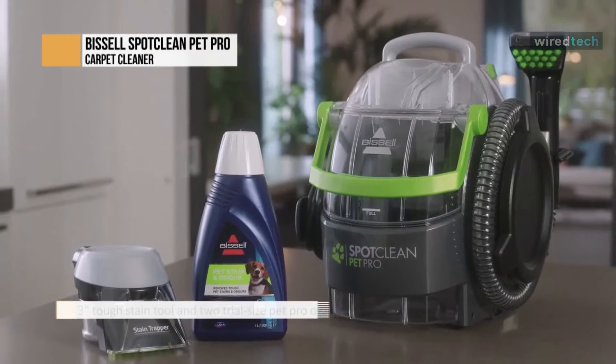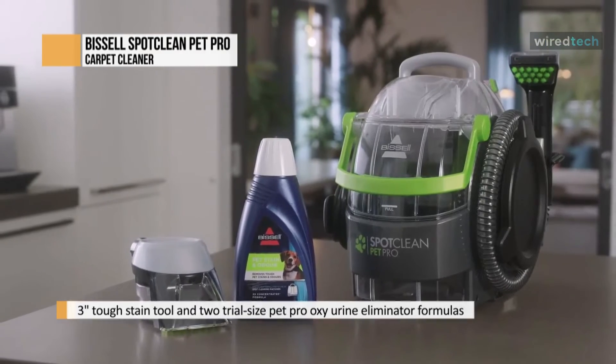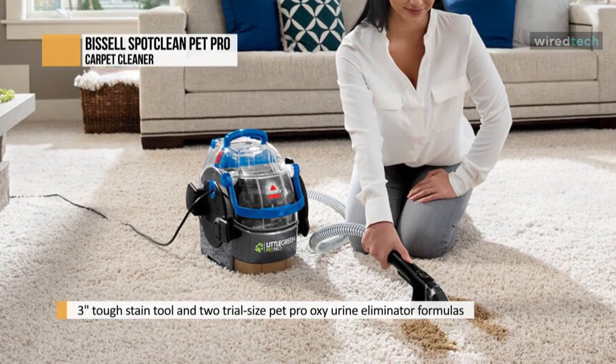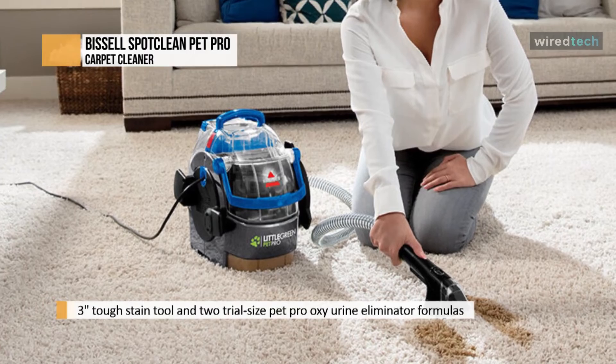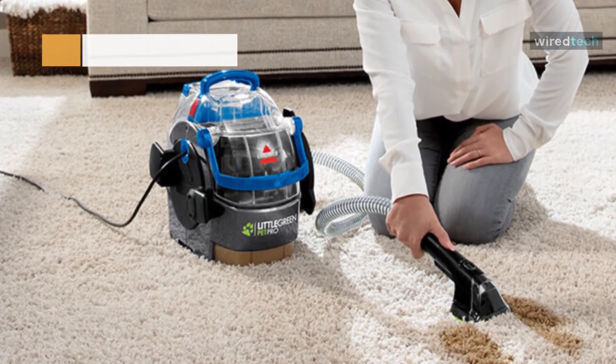For versatile cleaning, this Bissell Spot Clean Pro Pet includes pet tools such as a stain trapper tool and a tough stain tool. It also offers a long hose and a 22-foot power cord to make it easy to clean hard-to-reach areas.